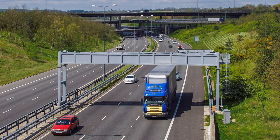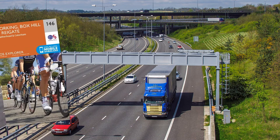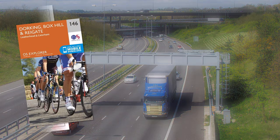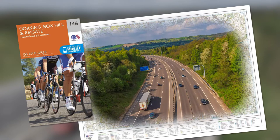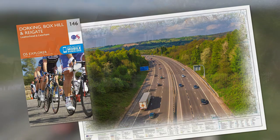Motorway junctions have recognisable names that sometimes stick in the memory, and Godstone Junction 6 on the M25 is one not far from my abode. Sometimes a name conjures up a vision of how a place might look, and if you have travelled on the M25 past Junction 6 and wondered if Godstone would be worth a visit, this photo walk offers some guidance.